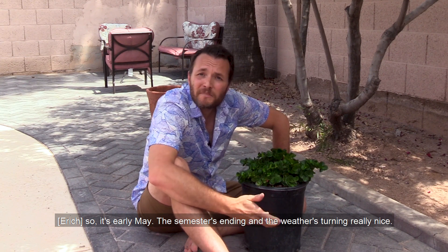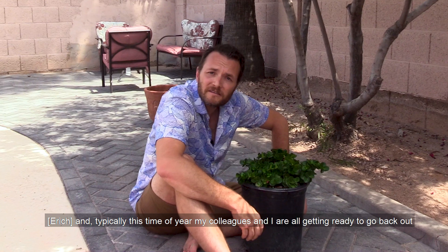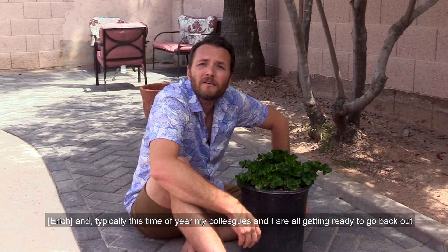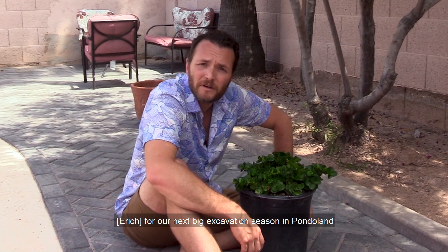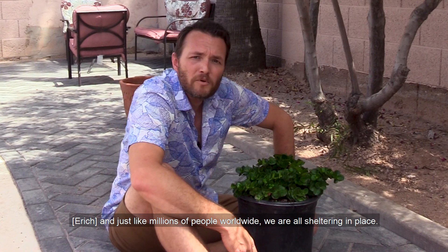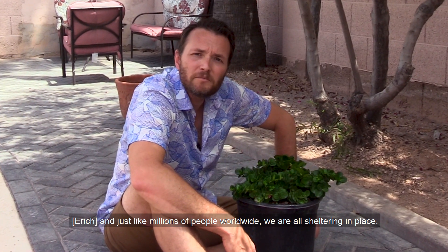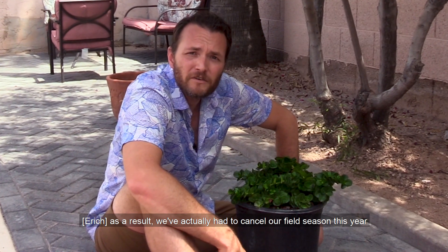So it's early May, the semester's ending, the weather's turning really nice, and typically this time of year, my colleagues and I are all getting ready to go back out for our next big excavation season in Pondoland. But this year is unlike any others. And just like millions of people worldwide, we're all sheltering in place. As a result, we've actually had to cancel our field season this year.